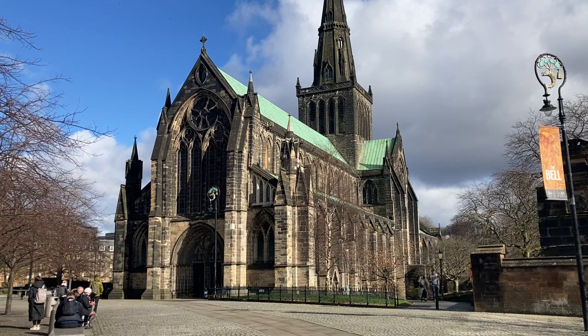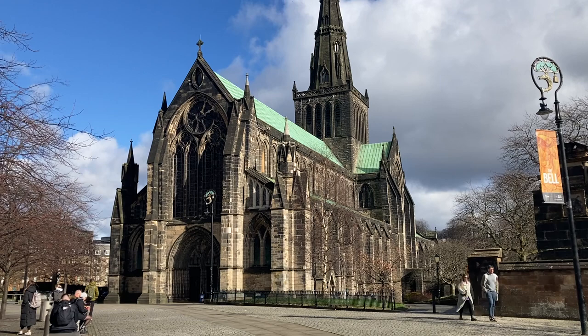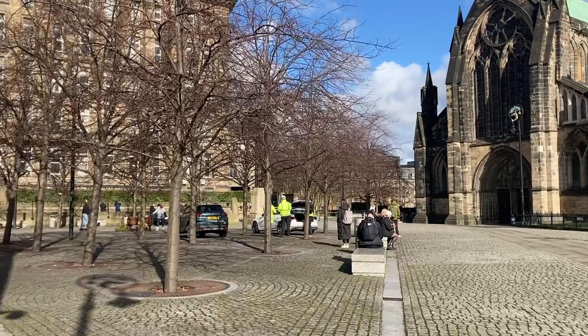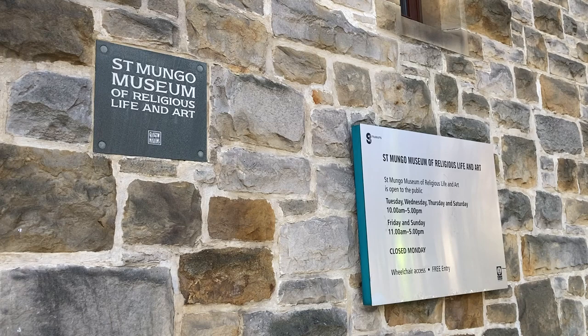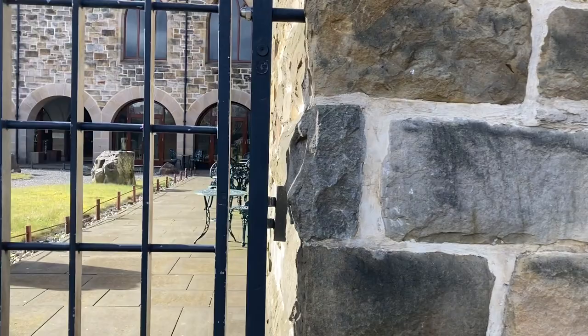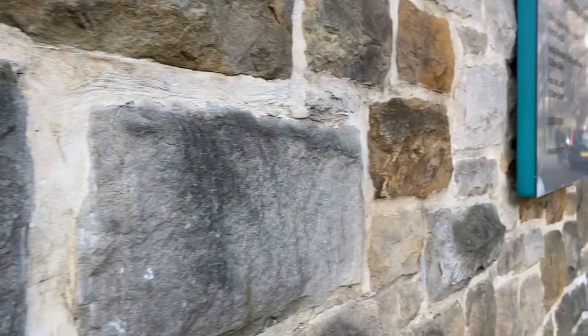So that's Glasgow Cathedral there, which is also known as St Mungo's, St Kentigern's, and also the High Kirk of Glasgow. Within the Church of Scotland they don't actually have cathedrals - they just have Kirks and High Kirks - but because this has always been known as Glasgow Cathedral, that's what people call it. Across the precinct from the cathedral we've got St Mungo's Museum of Religious Life and Art, which is one of the older buildings in the precinct. I'm not too sure if it's open because there are some tables sitting outside, so I might try and get a wee nosey in there later on.